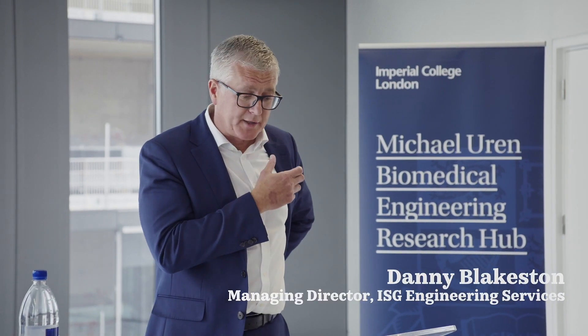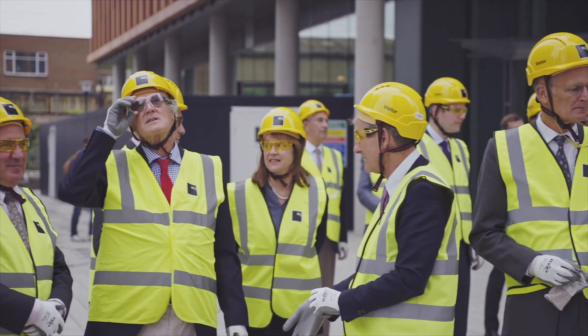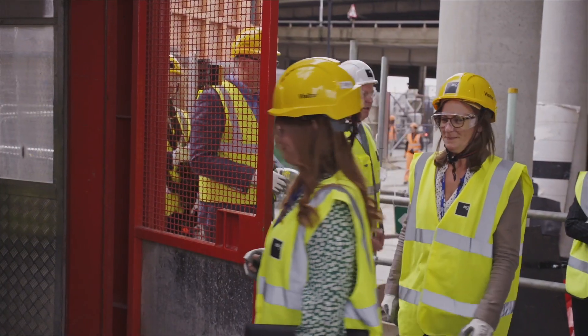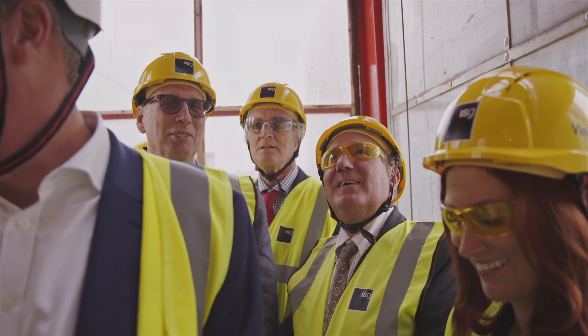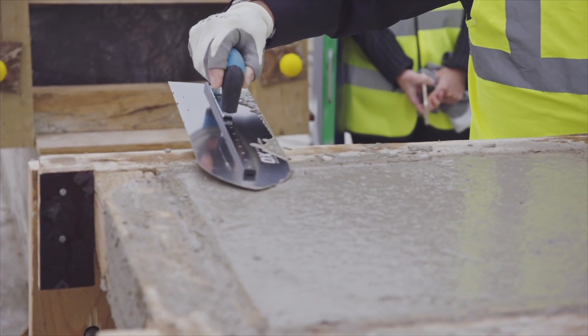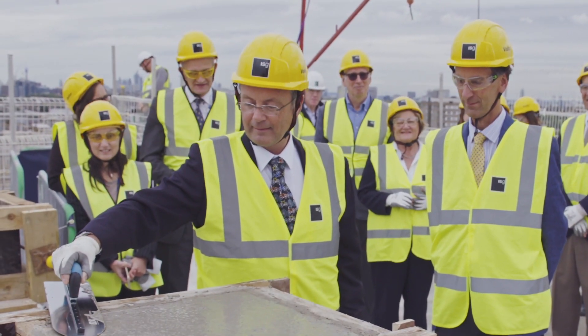A topping out ceremony is a very special occasion in the construction industry because it marks reaching the highest point of a construction project. The concept stems from a practice of placing a tree on top of a new building. While today we won't be planting any trees, we will be taking a modern approach on this ancient tradition by laying the final piece of concrete for the building.